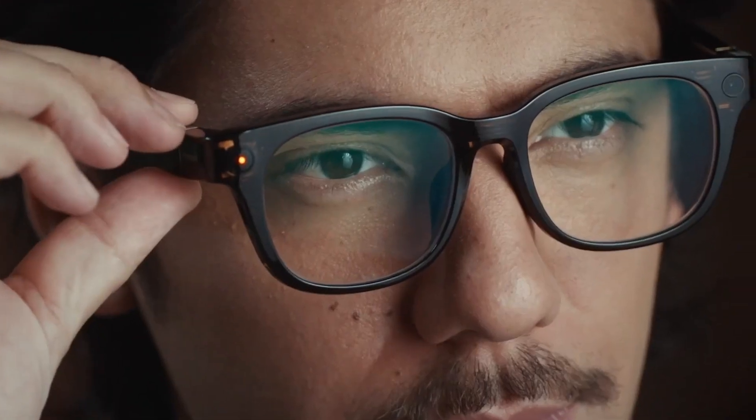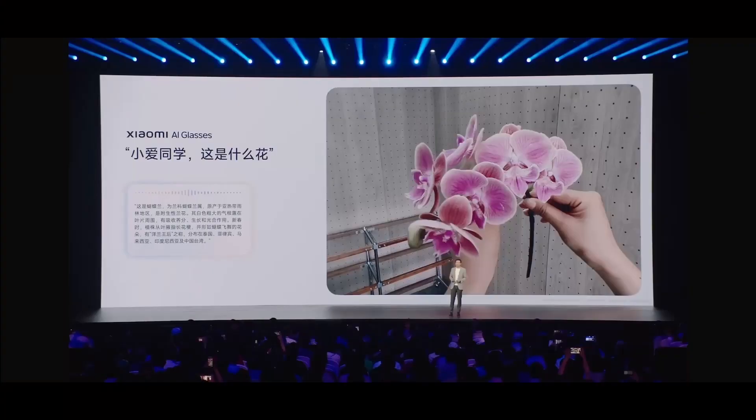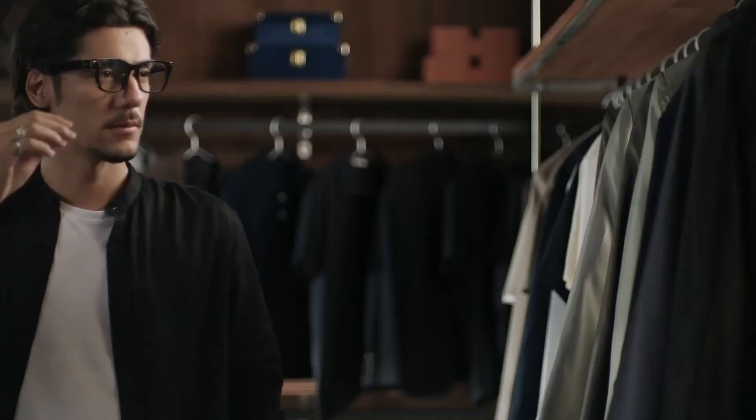Xiaomi has launched its latest innovation, the Xiaomi AI Glasses, powered by Qualcomm's Snapdragon AR1 platform. The Voice Assistant enables hands-free commands to capture photos, videos, and ask questions — for example, "What plant is this?" — translate languages in real time, and process QR code payments via Alipay.